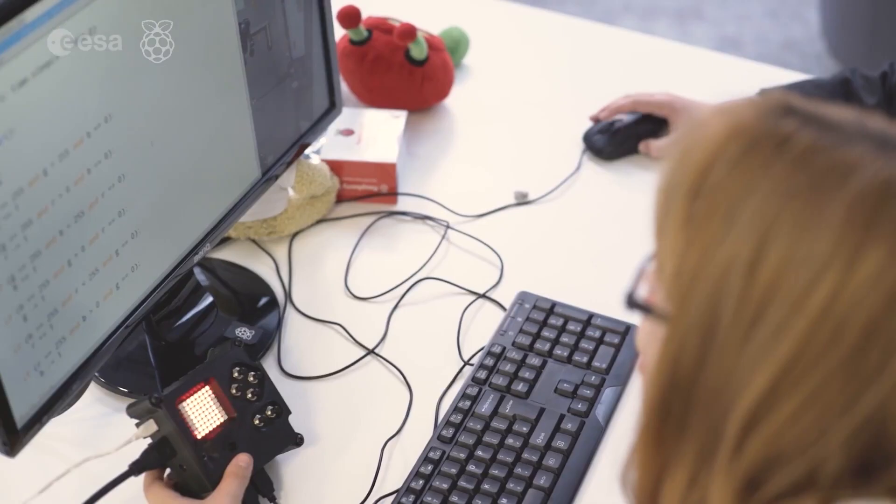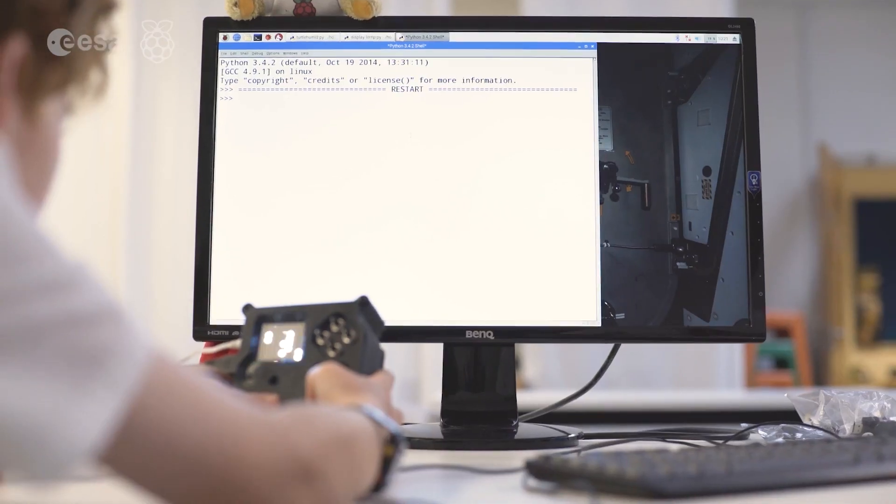Mission Zero offers you the chance to run your code on the International Space Station. Whether you're new to programming or have lots of coding experience already, young people from the age of 7 all the way up to 19 can take part.